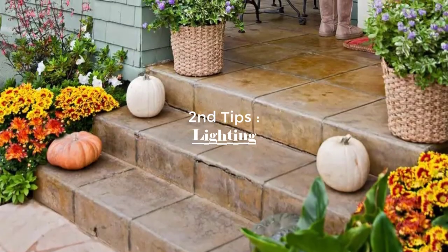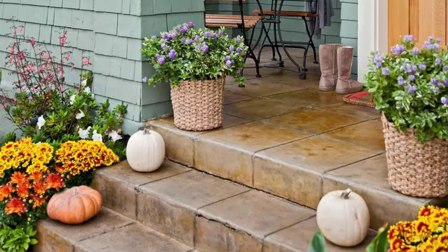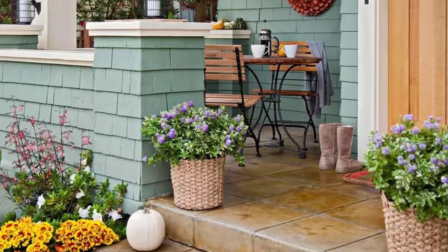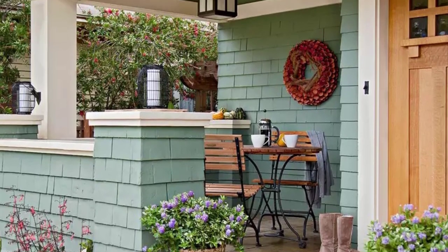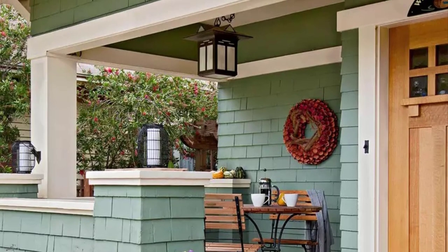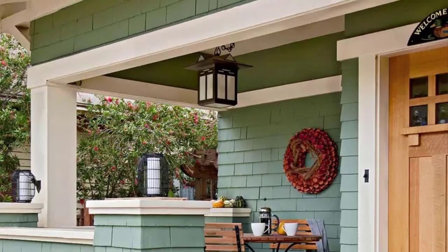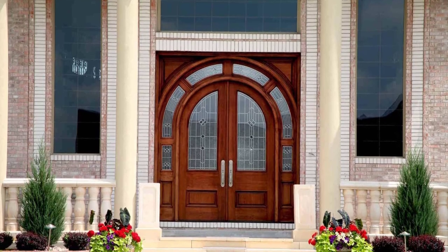Next up, the second tip: let's talk lighting. A well-lit entryway not only adds to the ambience of your home, it also makes it safer for you and your guests. Consider installing new lighting fixtures or adding some solar-powered lights along your walkway. If you really want to up your game, add some string lights for a cozy, inviting feel. Features like these can add up, especially if you splurge on high-quality outdoor lighting.